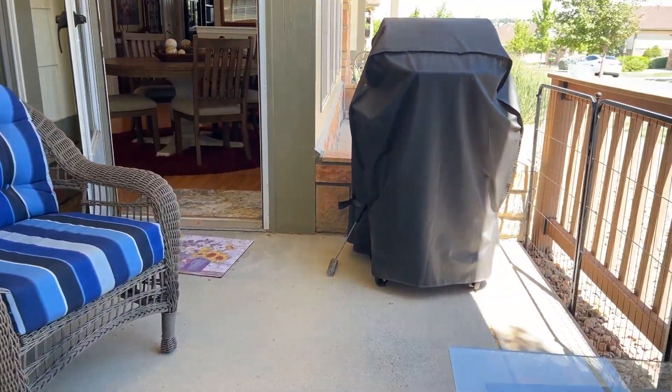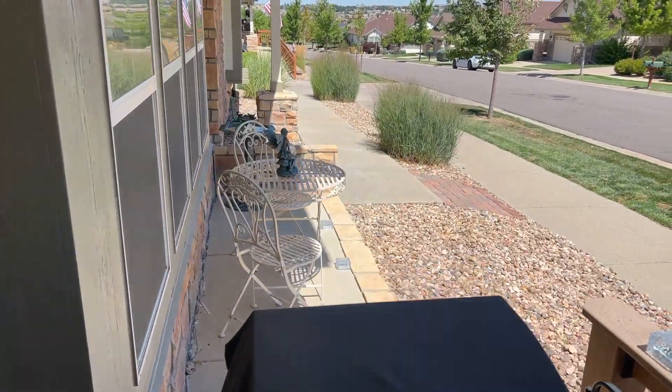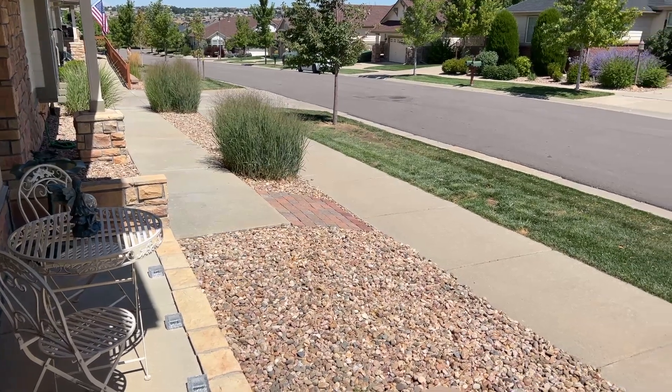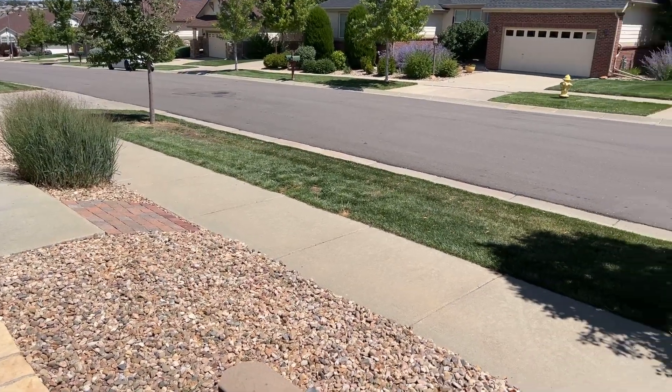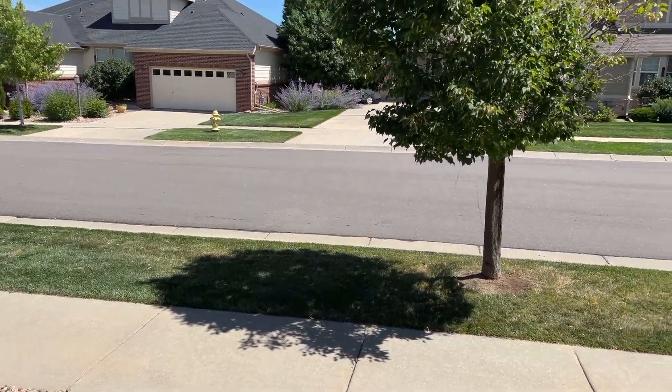Whether you are looking for a cozy ranch home in a quiet community, prefer a calendar full of social activities that include a world-class golf course, or want to experience resort-style living, be sure to take a closer look and schedule your private tour today.